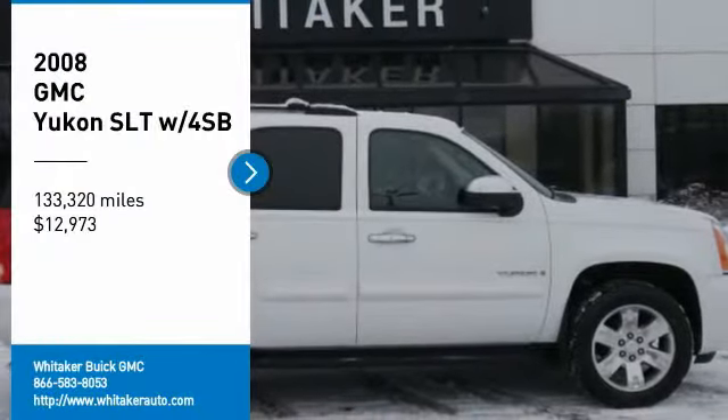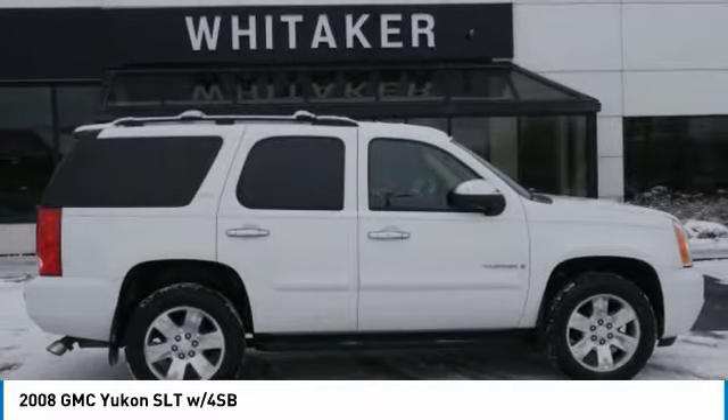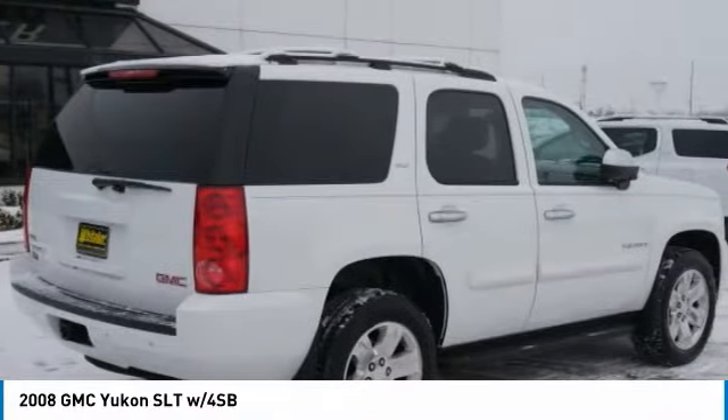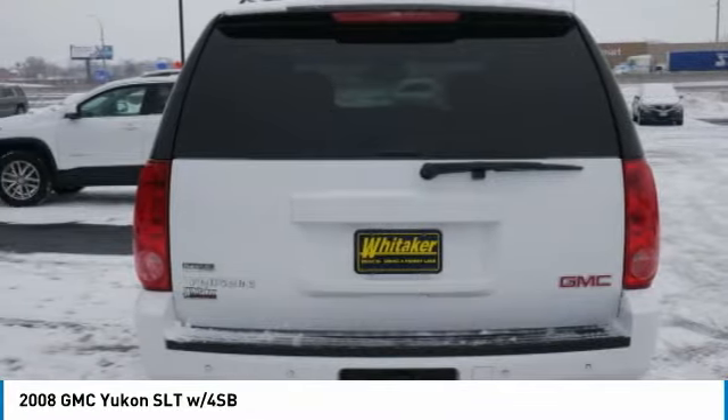We are pleased to show you the 2008 GMC Yukon. Peace of mind comes standard with GMC's powertrain warranty and Yukon's 5-star frontal crash test rating.